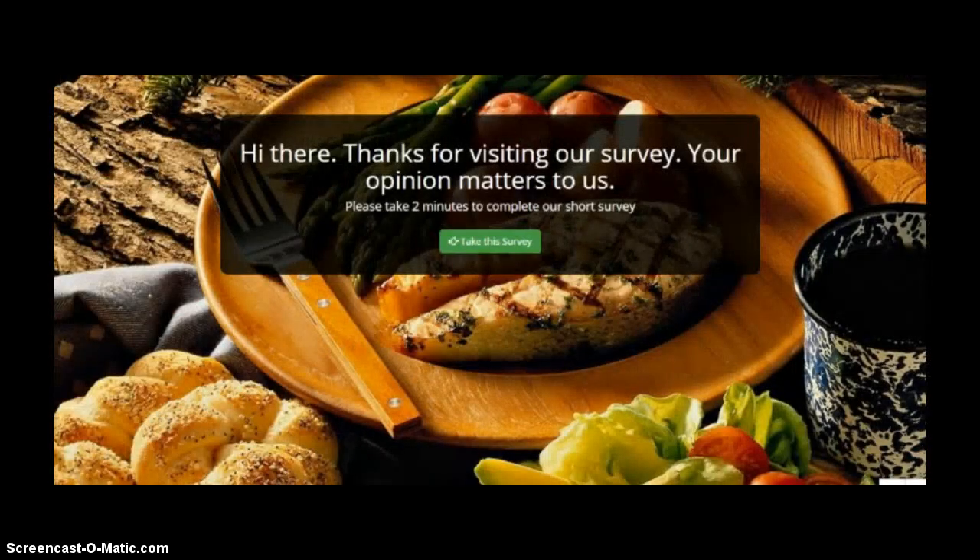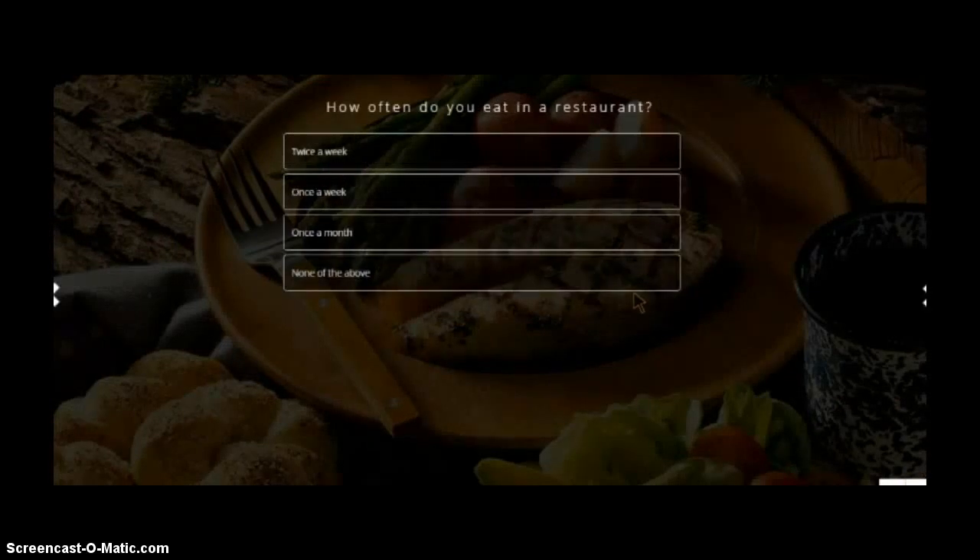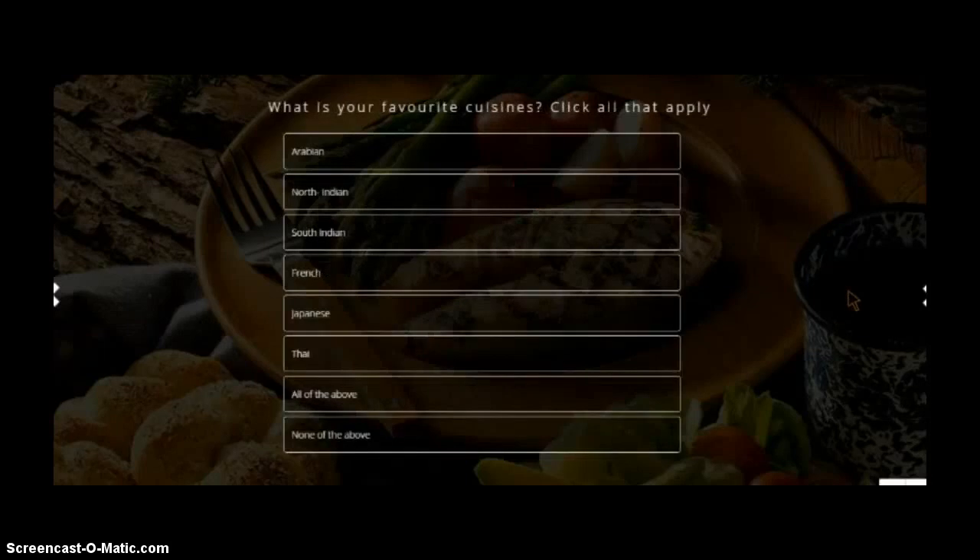Hi there. Thanks for visiting our survey. Your opinion matters to us. Please take two minutes to complete our short survey. Gender. How often do you eat in a restaurant? What is your favorite cuisine?